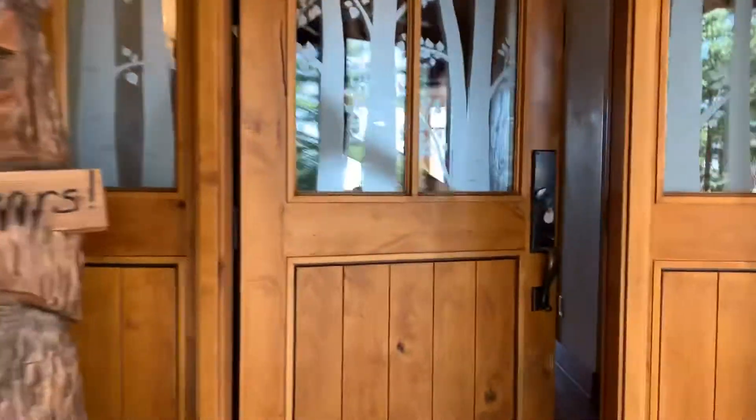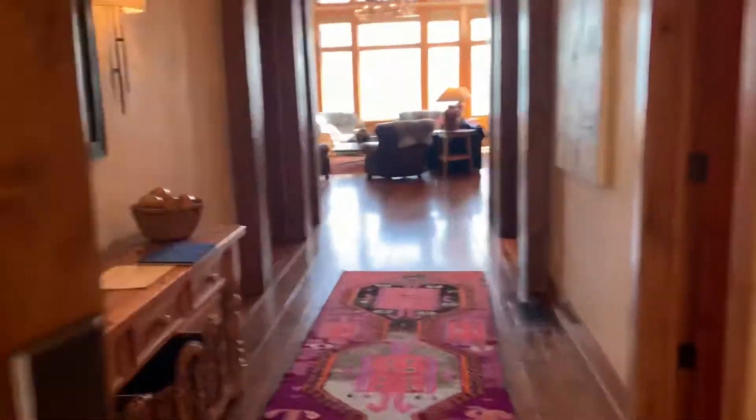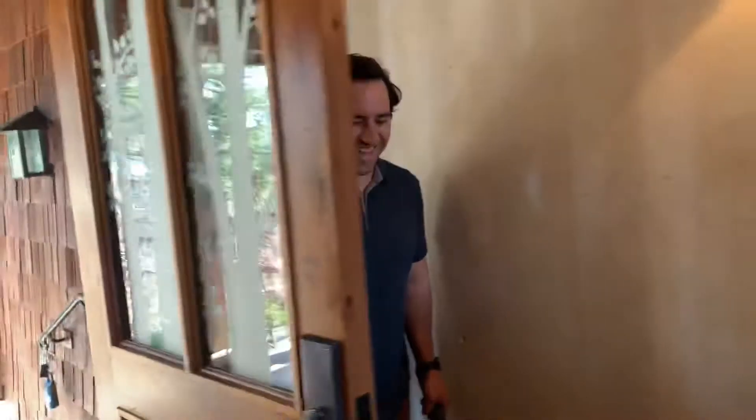Before that chainsaw starts, let's do the magic door. Thanks, Magic Doorman. That's Brandon.